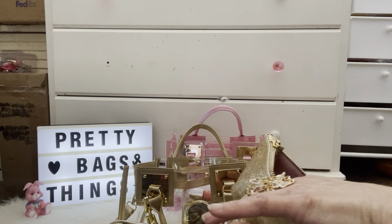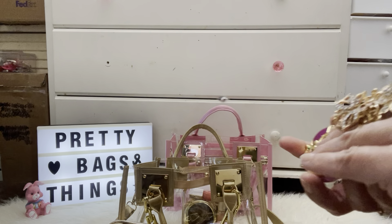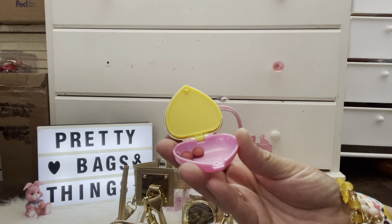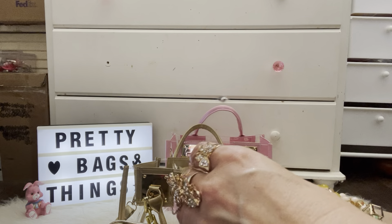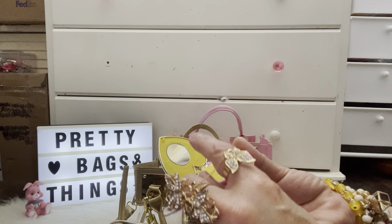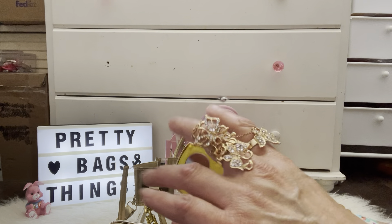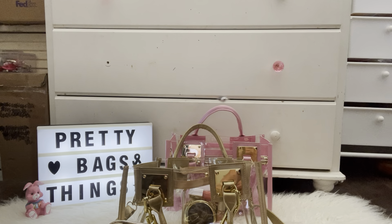And then I have this one — I just have some medicine in here, like pills. I'm not sure why I got this, probably for a little one. And that's what's in there.